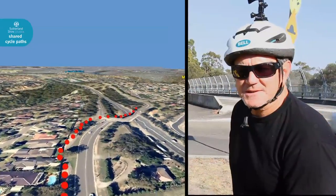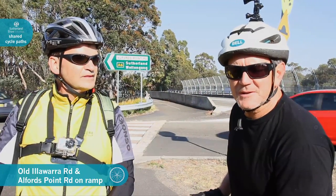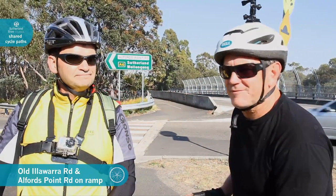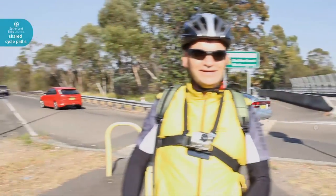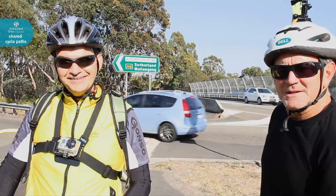We're at the intersection of Old Illawarra Road and the on-ramp to Alfred's Point Road. You just continue along the shared pathway on Old Illawarra Road. If you take the left, you'll end up on Alfred's Point Road where they're doing about 90km. You don't want to do that, so just stay to your right.